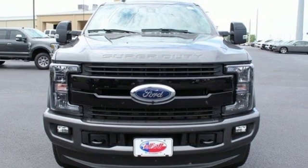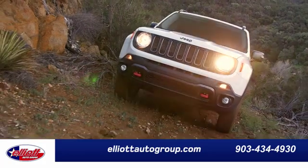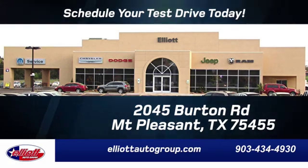Hurry in today and see it for yourself. Elliott Auto Group — we don't do things the old way, we do them the right way. Schedule your test drive today. We are located just off I-30 on Burton Road in Mount Pleasant.